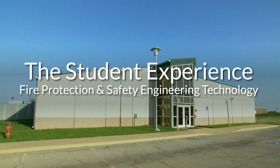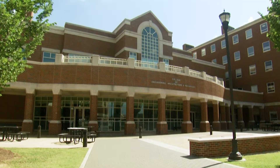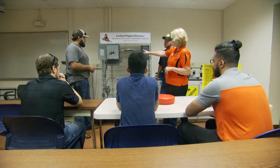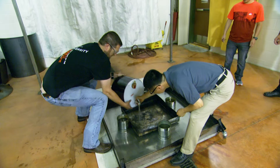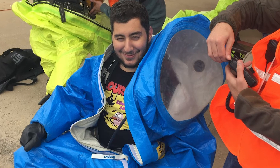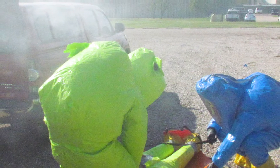The undergraduate experience for students in the fire protection and safety engineering technology program starts with their first semester. They will take a class in our program that introduces them to fire and safety hazards. From there, every semester we put them in a class that continues to expand their knowledge, and it's important that they have hands-on learning as well as theoretical academic learning. Our students really enjoy our laboratory activities, particularly their senior year, where we start to pull everything together into capstone-style courses. One of those is full hazardous materials response — they get to put on level A suits and SCBAs and see what it's like to actually do full emergency response for a chemical spill.